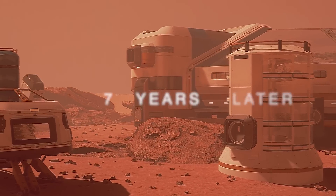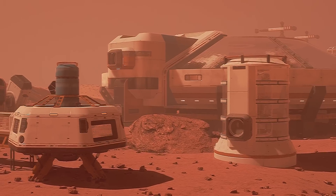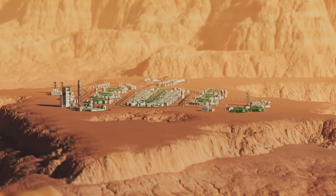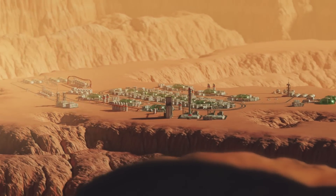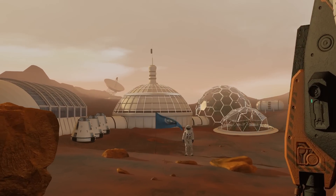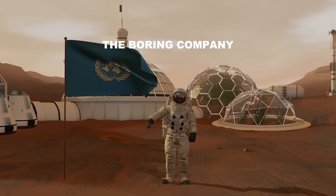Seven years in, things are really taking shape. Advanced 3D-printing robots arrive, enabling serious upgrades. Massive hydroponic farms crop up, churning out most of the settlers' food. Settlers also dive into underground digs, scouting spots for future habitats, with data beaming straight back to The Boring Company on Earth.